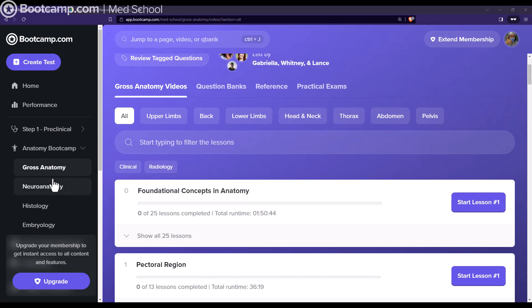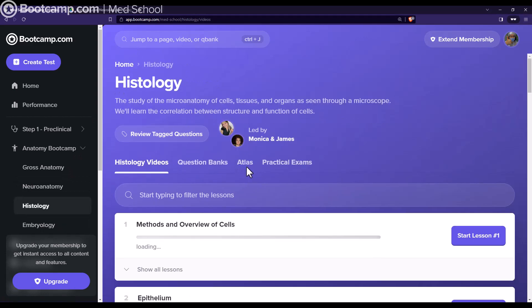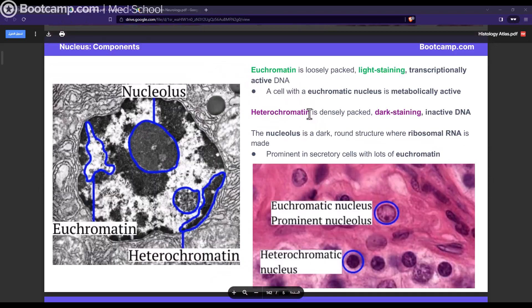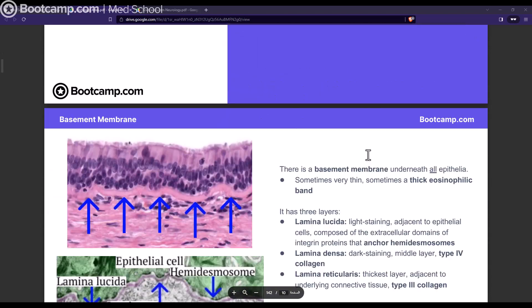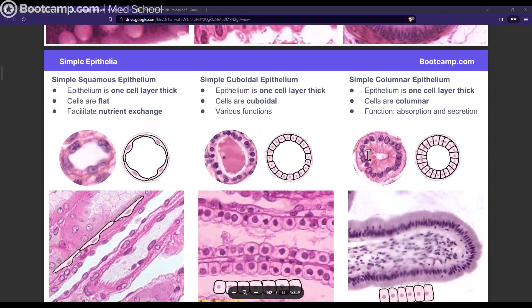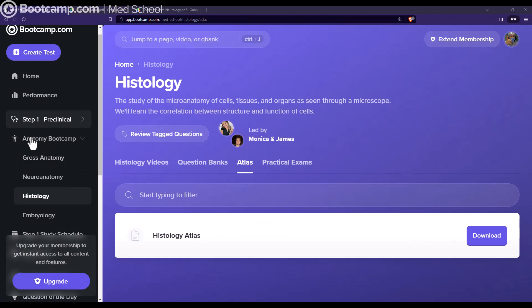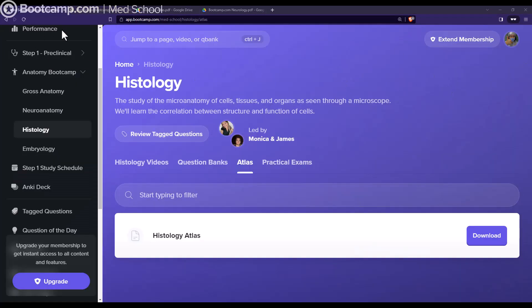And that's just gross anatomy — there's also neuroanatomy, histology, and embryology. They have a histology atlas with histology images integrated with explanations. I also want to mention that they have an Anki deck with full integration into Anki, and one of the best things I personally like about Bootcamp is the Step 1 study schedule.